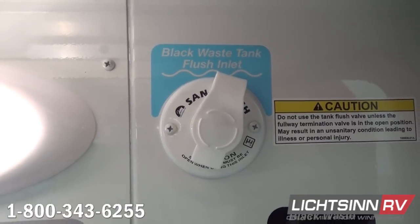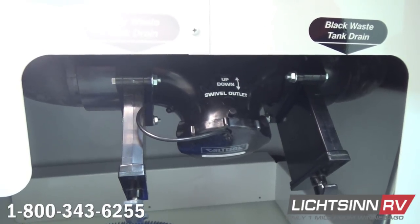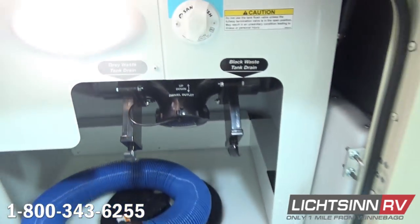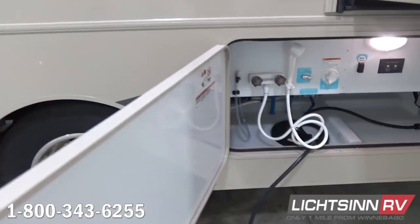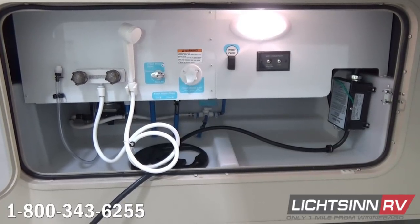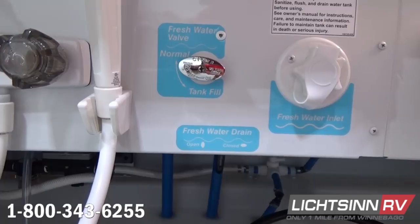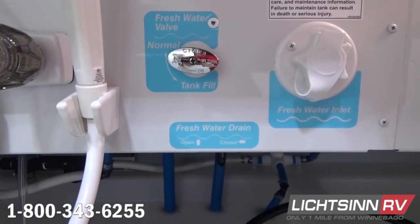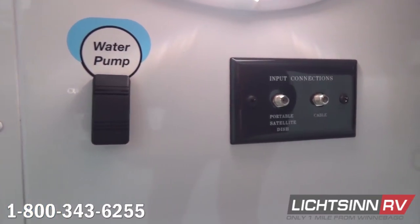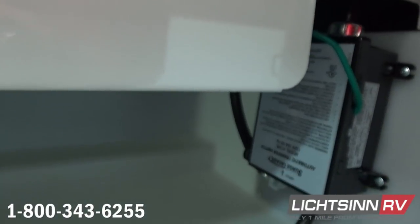The exterior utility center includes a black tank flush that will irrigate out the 41-gallon black tank after draining it. You can then finish that with draining the 42-gallon gray tank. Inside this compartment is where you'll find the dedicated city water inlet, as well as the exterior wash station. We also include an innovative freshwater diverter valve — rather than unhooking your city water, you can simply turn that valve to fill the 84-gallon freshwater capacity. This compartment also includes coaxial inputs for portable satellite or resort cable.